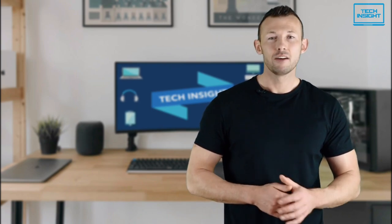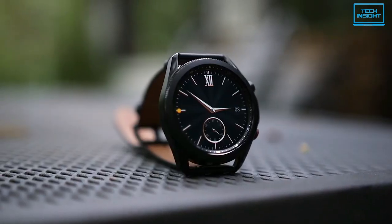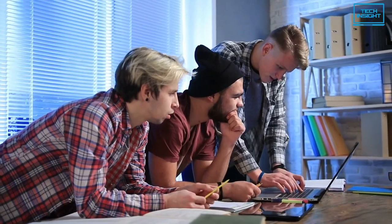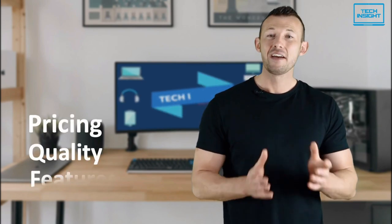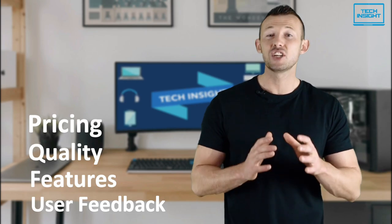On Tech Insight, we offer the perfect buyer's guide for all kinds of tech products, including PCs, laptops, accessories, and any other tech gadgets you can think of. Our specialized team of tech experts research and analyze the market and create a list based on pricing, quality, features, and user feedback, ensuring you get the absolute best in each category.